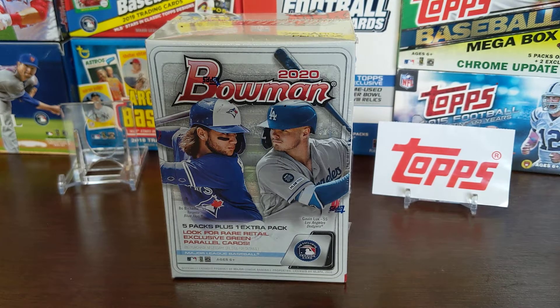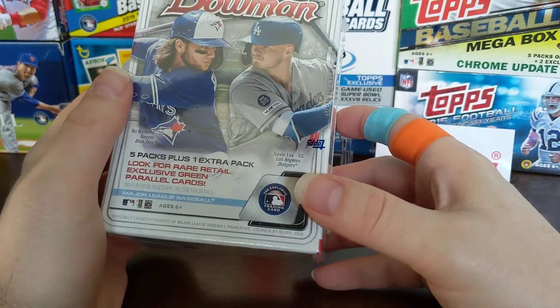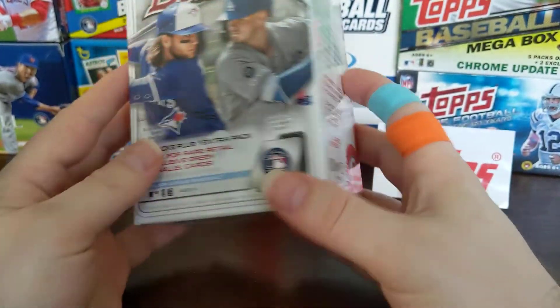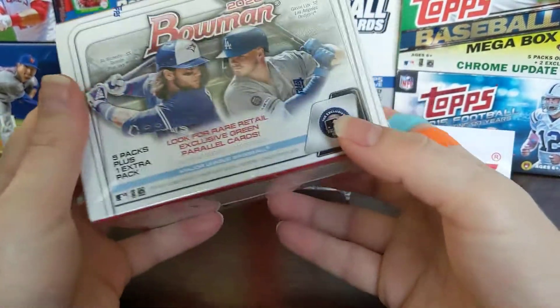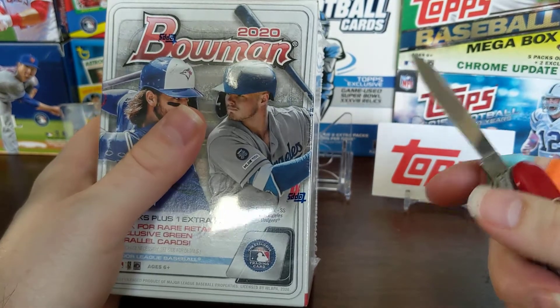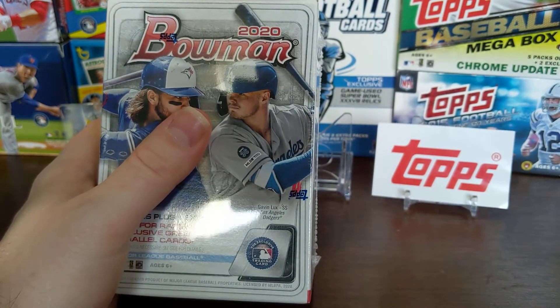Hey everybody, welcome back — or welcome — to Something Old, Something New Card Rips. I'm Lance. Today is Tuesday so we're doing some Topps product — really we're doing some Bowman Topps product. We've got a 2020 Bowman blaster. It's got the Topps symbol right on there so it definitely is a Topps product. I picked this up retail at Barnes and Noble. I'm a Barnes and Noble member and this is actually the second blaster box I bought there. This will actually be the first Bowman blaster box I've opened.